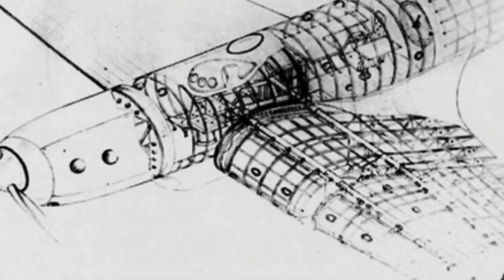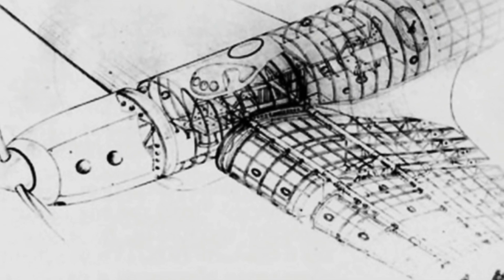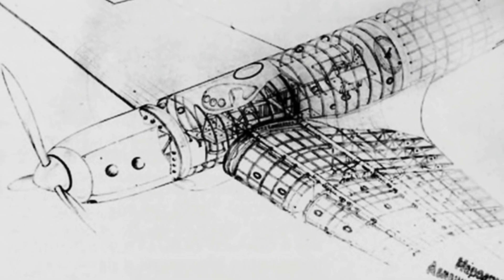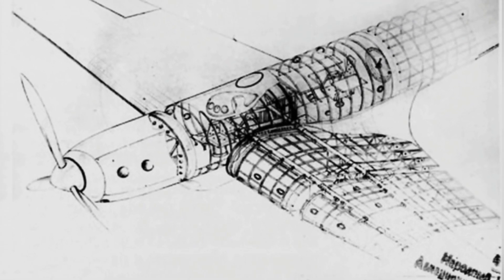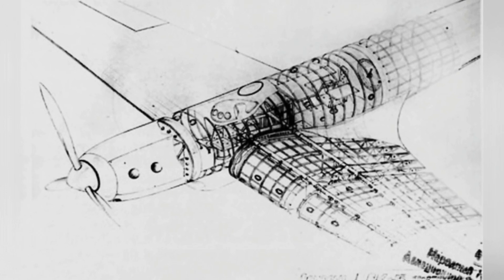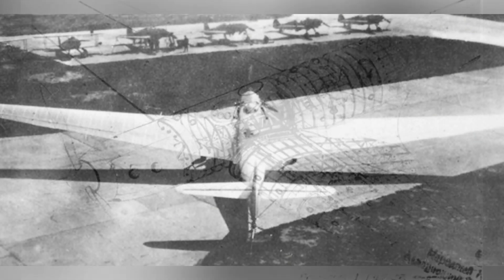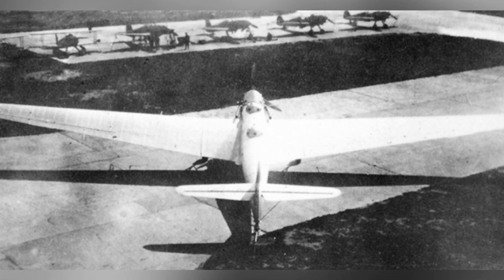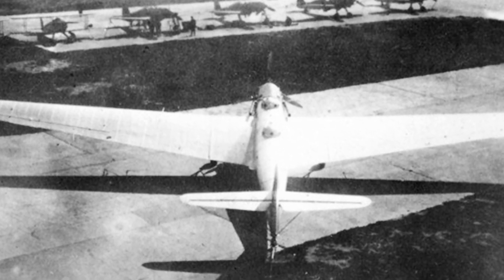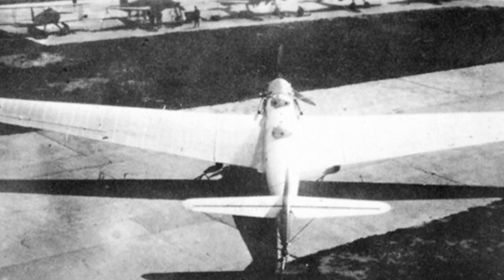The wings were covered with 0.6 to 1.5 millimeter thick hard aluminum skin, with a large wingspan to provide sufficient lift. The landing gear was similar to that of the ANT-25, with a tricycle configuration. After the main landing gear retracted, it was located below the wings, but it could not fully retract, and the exposed part had fairings to reduce drag. The tail landing gear was fixed and non-retractable.